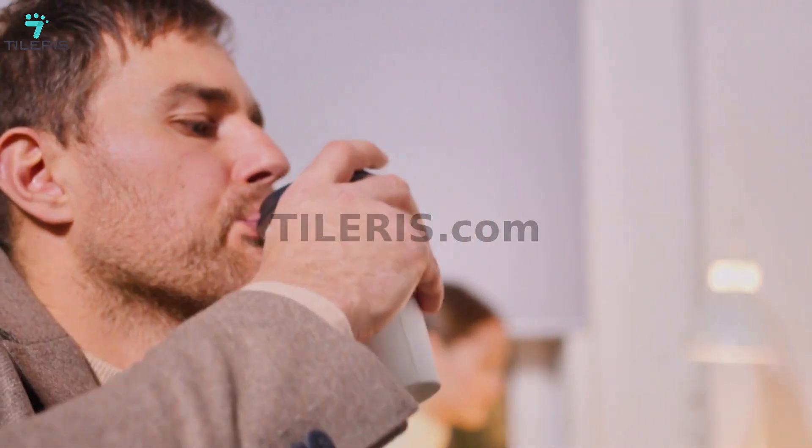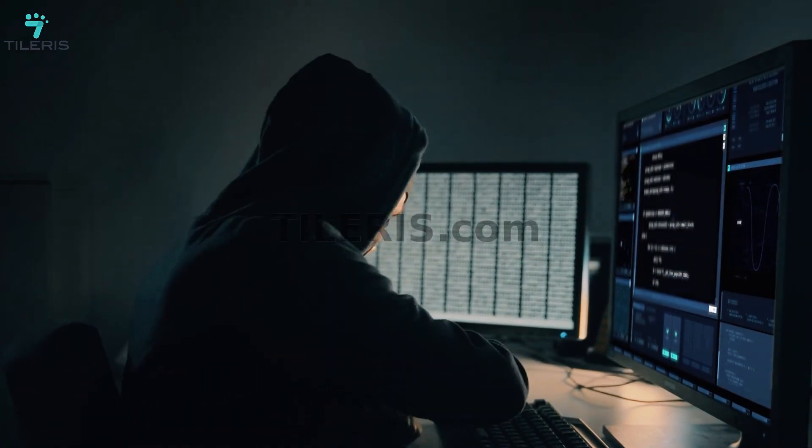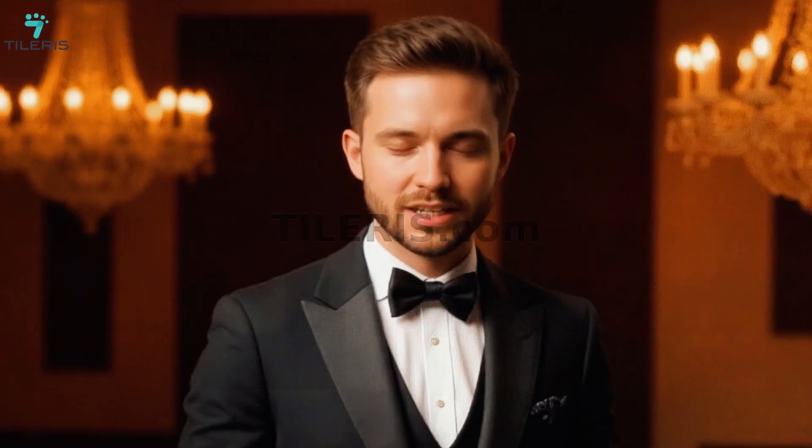No phone is 100% unhackable. It's a tough pill to swallow, but chasing unhackable is like trying to build a completely leak-proof boat. Eventually, under enough pressure or with enough time, a tiny leak might appear. The goal isn't absolute perfection, because that doesn't exist in cybersecurity. Instead, it's about making your phone so secure that it becomes an incredibly difficult, time-consuming, and expensive target for attackers — minimizing the risk to a negligible level for the vast majority of us.